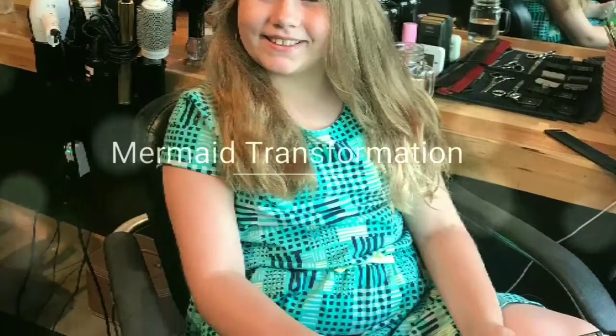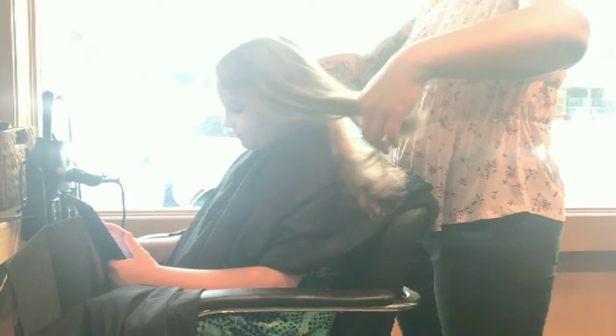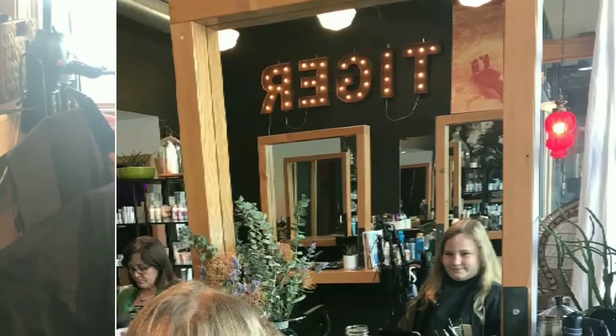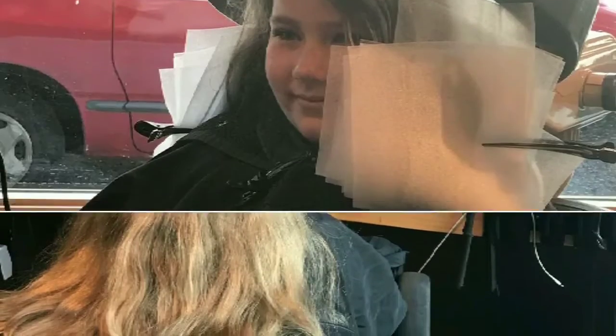Very exciting! Are you excited to have the mermaid hair of your dreams? Yes. Yes. Yes.